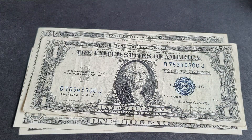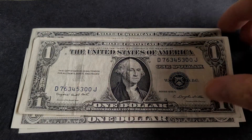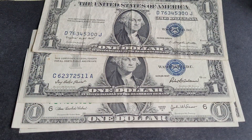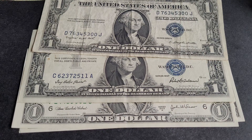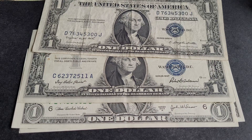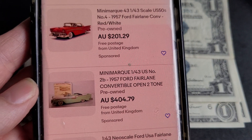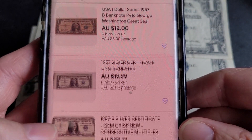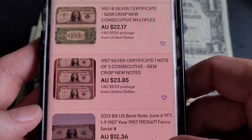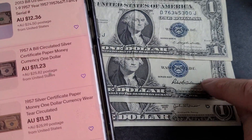The 1957 should be more common — there are about three times as many banknotes out there. On eBay you can find them for around $12 circulated, or $20 for an uncirculated example. I'd say about $12–$13 for one in good condition.